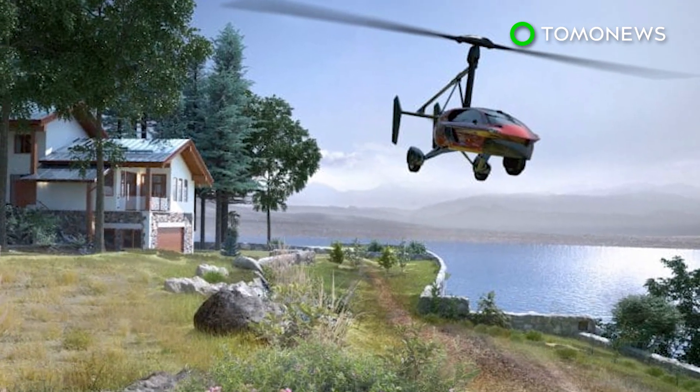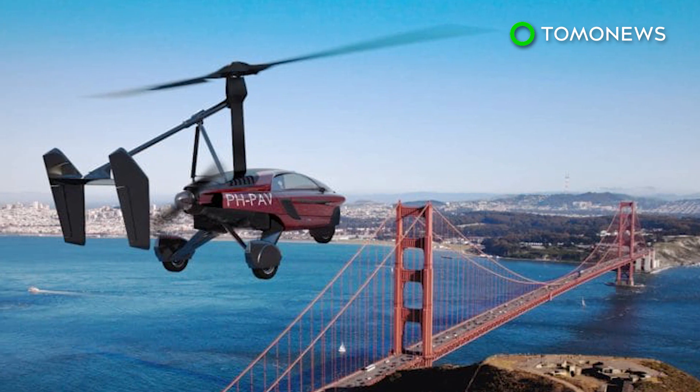If you're interested in getting behind the wheel of one of these, you'll need both a driver's license and a pilot's license.